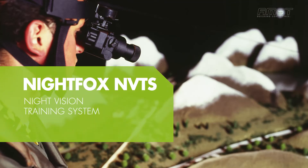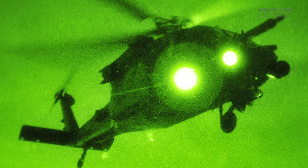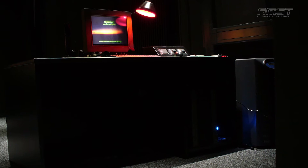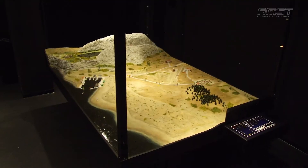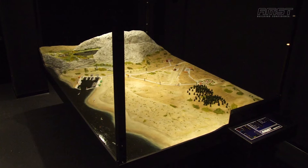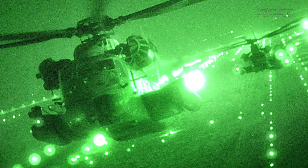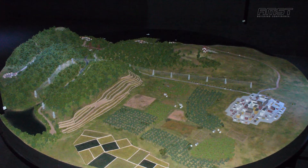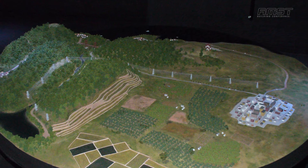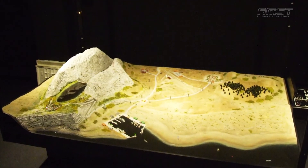The Nightfox Night Vision Training System comprises a computer-based training course. Flying at night imposes additional risks on aircrew. NVGs do not turn night into day, and failure to appreciate the limitations and potential illusions involved with NVG use can be fatal. The key to minimising these risks is a structured training program of night vision training. With the night vision training system, aircrews are taught how to recognise visual illusions at night with and without NVGs, minimise the risks of visual illusions and disorientation, and develop techniques for tactical night flying and improved target acquisition.